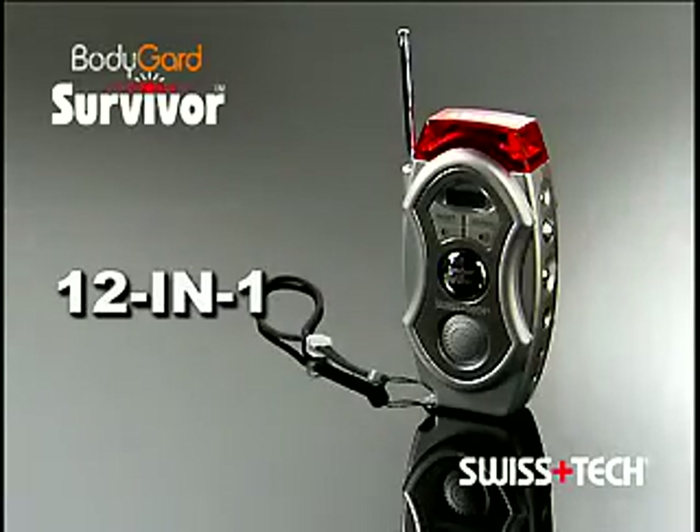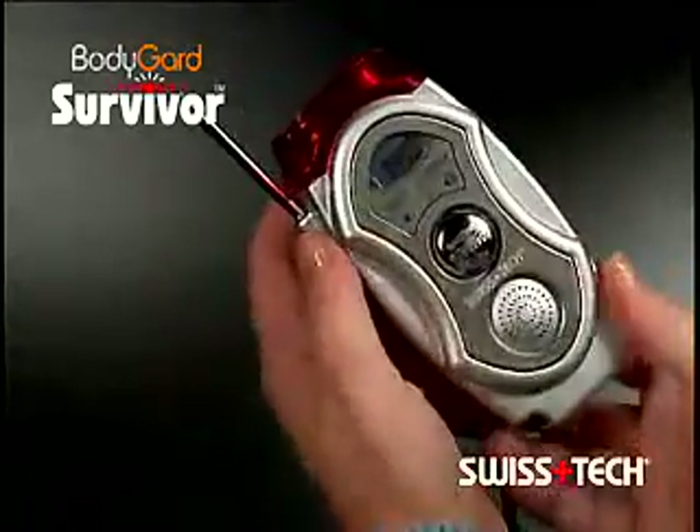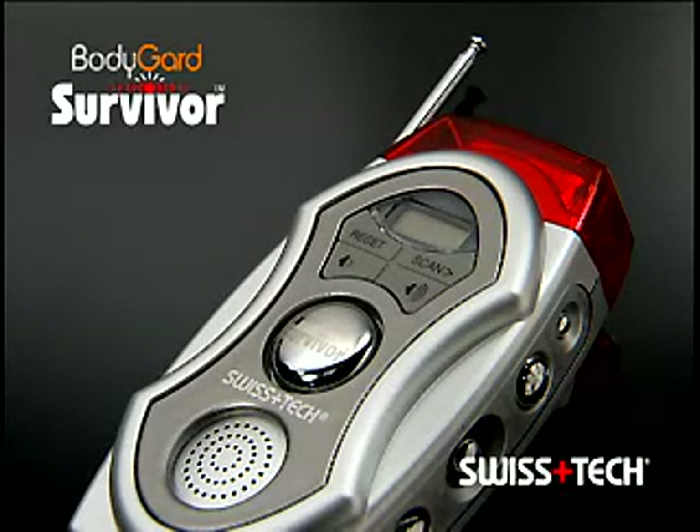The Bodyguard Survivor 12-in-1 Emergency Tool from Swiss Tech is today's must-have emergency device. It's protection and peace of mind in the palm of your hand. The Bodyguard Survivor 12-in-1 is loaded with features that help keep you and your loved ones safe — at home, at school, and while traveling.